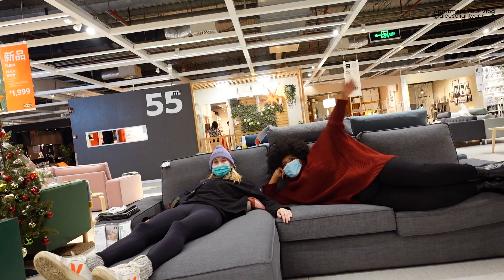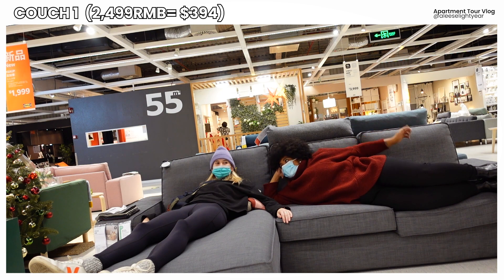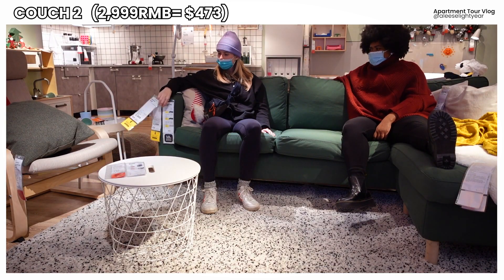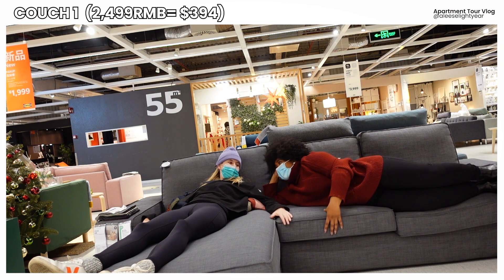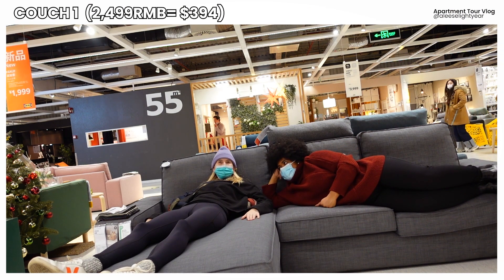Comfort-wise, it's not that comfy. I think the other ones were better. It comes in gray too. But the cushion — like the cheaper couch is softer than this. This one is also white. This almost feels like a hard memory foam — yeah, it is quite hard. But it feels big and it's cheap.